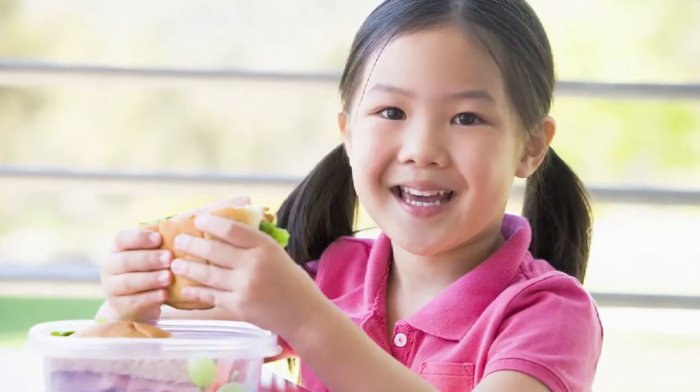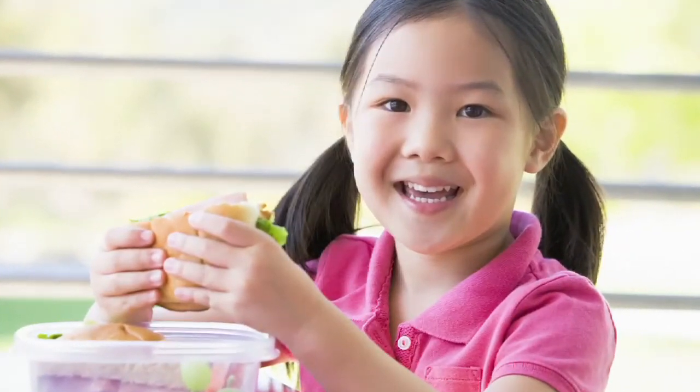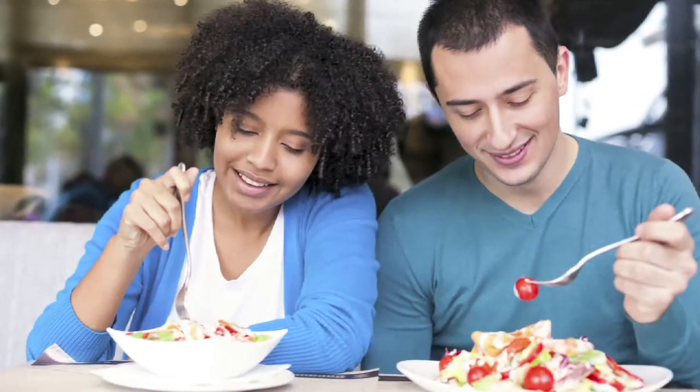First we're going to talk a little bit about protein, which is a really important part of lunch. The reason why it's important is because it helps keep you feeling full throughout the day. There are some good ways to get protein into your lunch.